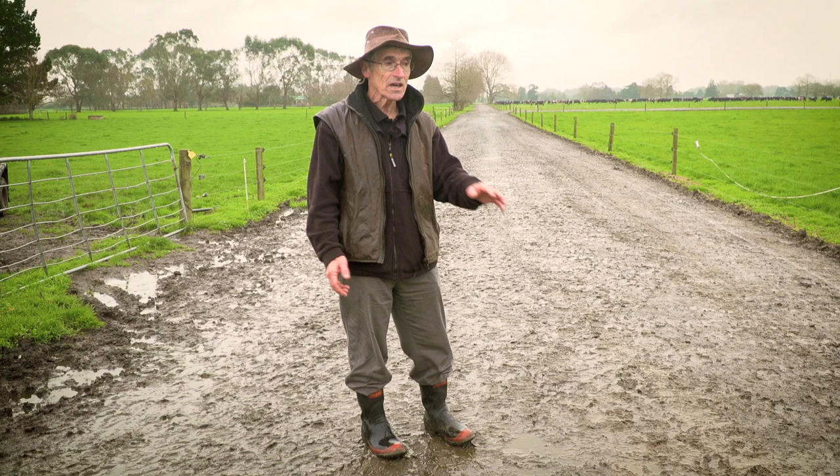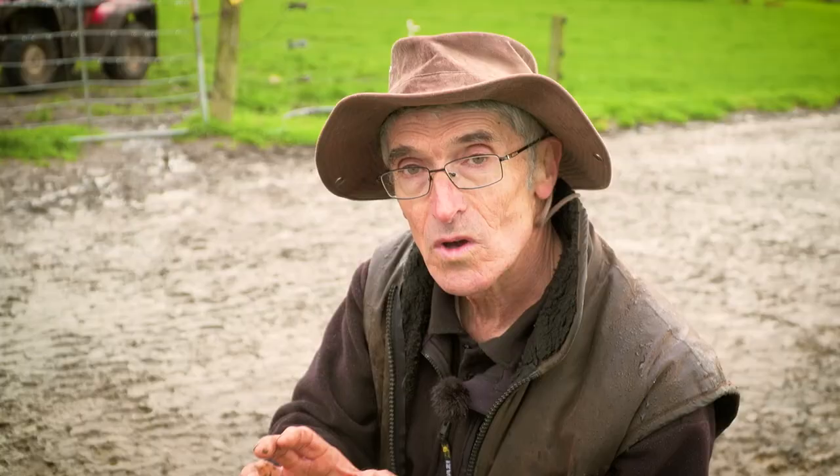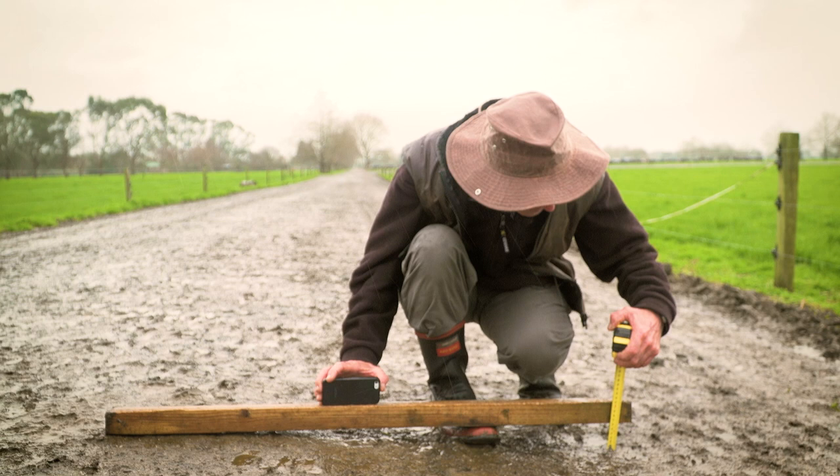Even if you have the right width, if you have too much steepness of the camber, the cows won't flow well. We need the water to go off, but we don't want it to be too steep. Cows prefer a track to be exactly level, but we've got to have camber to get the water off. The trouble is many tracks are too steep. Anything more than eight percent, the cows don't like walking on it — you can force them, but they won't voluntarily walk on it. It affects cow flow.